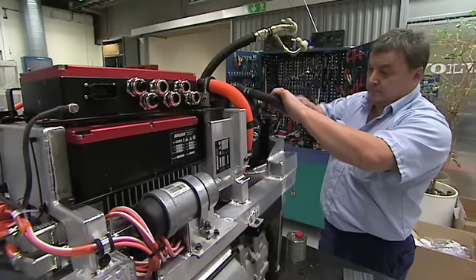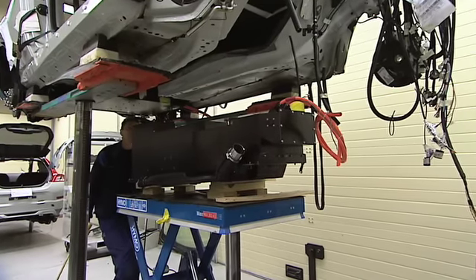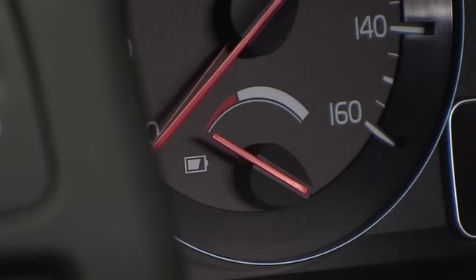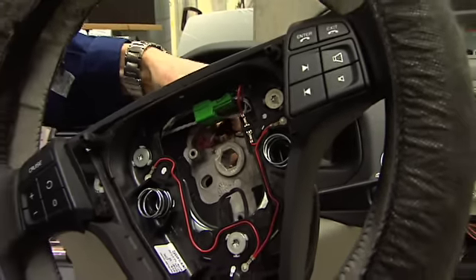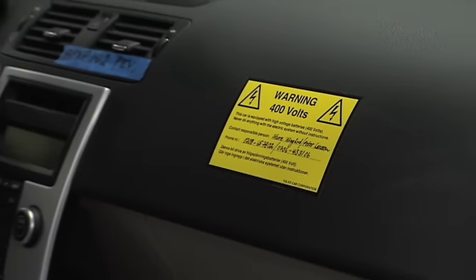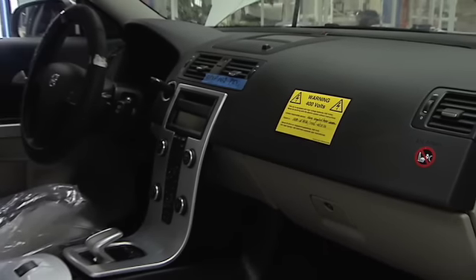Despite the fact that this is environmentally adapted technology of the future, there are certain challenges connected with driving around with a 280kg high tension battery in the car — a fact that the experts at Volvo have been very aware of. There's always risks when you're out in traffic and that's what we're taking into consideration. This kind of technology has different aspects that we need to consider, but of course it will be as safe as any other type of Volvo or any other C30.